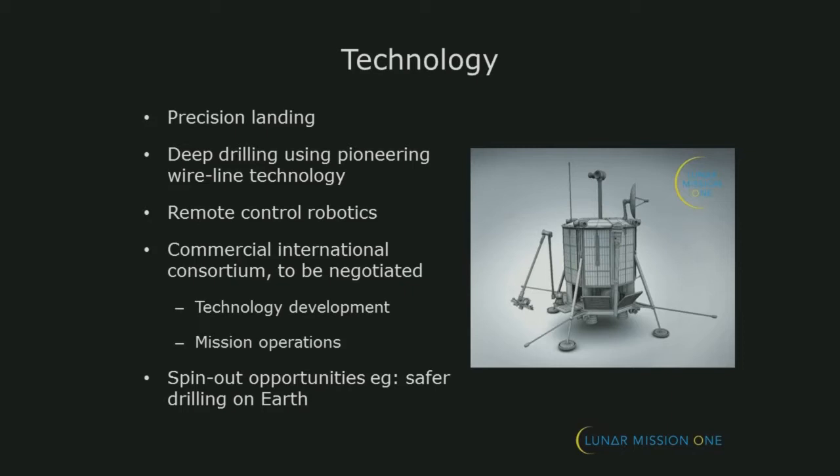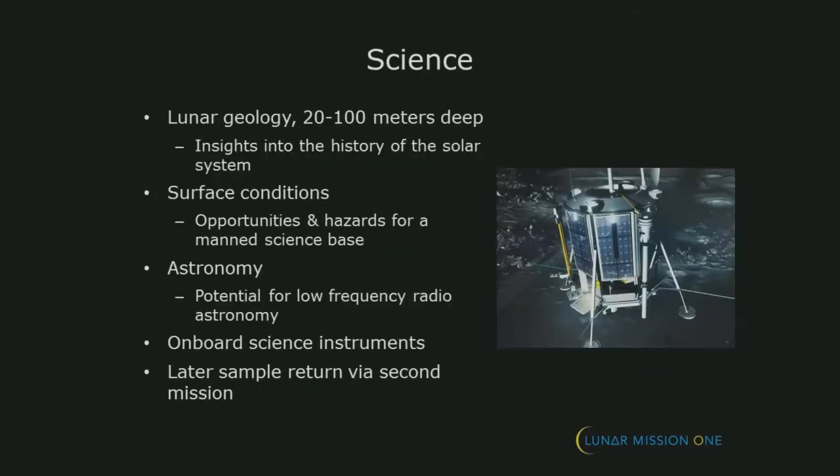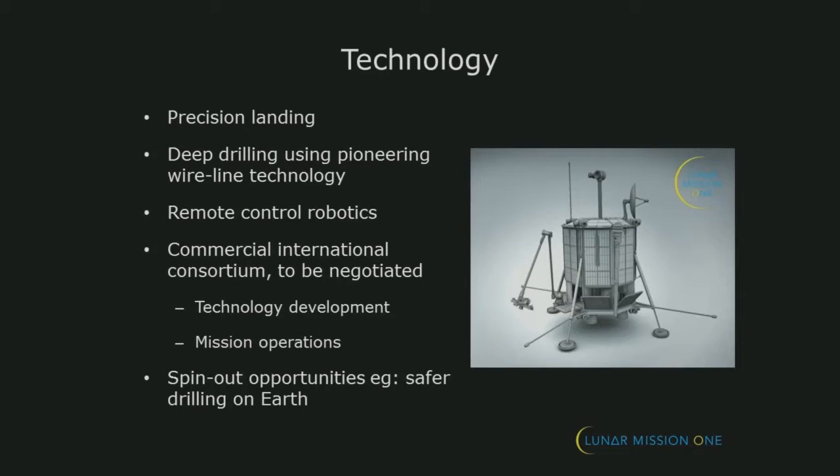Here's a concept for the lander. This was developed by the Rutherford Appleton Labs in the UK — that's one of the government research labs. A lander conceptually like this will fly to the Moon. It will have this drill, which will drill down somewhere between 20 to 100 metres, which is very, very deep in comparison to any other drilling we've done on any other body, and extract the core.